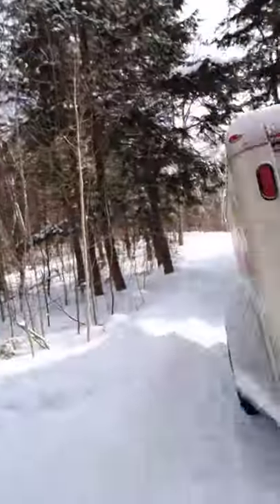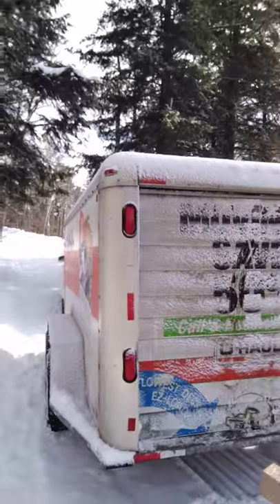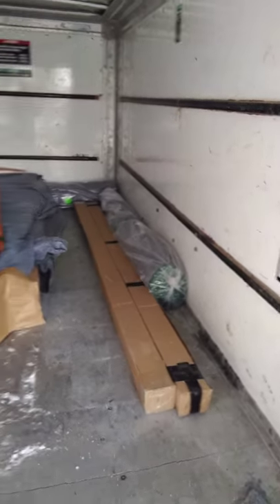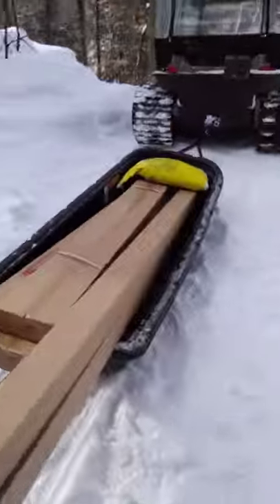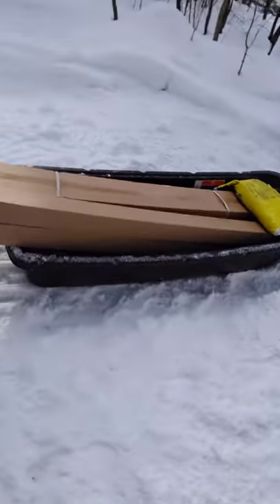Up at Camp 2, we just got a U-Haul and we're using it to move a bunch of the material we need for the build. We have pocket door hardware, a pocket door, and some flooring. I also have the Argo set up and got a sled.